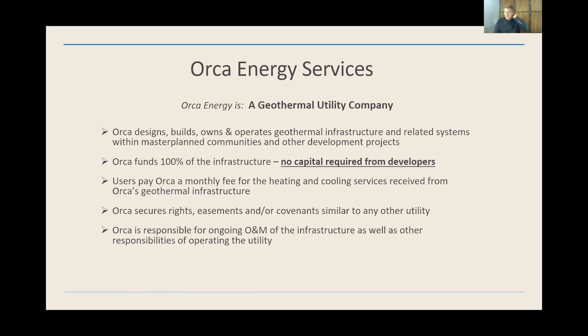We maintain all that infrastructure, supply that service, and just charge a monthly fee for the services. To me, this is a natural way of looking at geothermal energy. Just like other utilities, we have easements and rights and ongoing ownership and maintenance of the infrastructure.